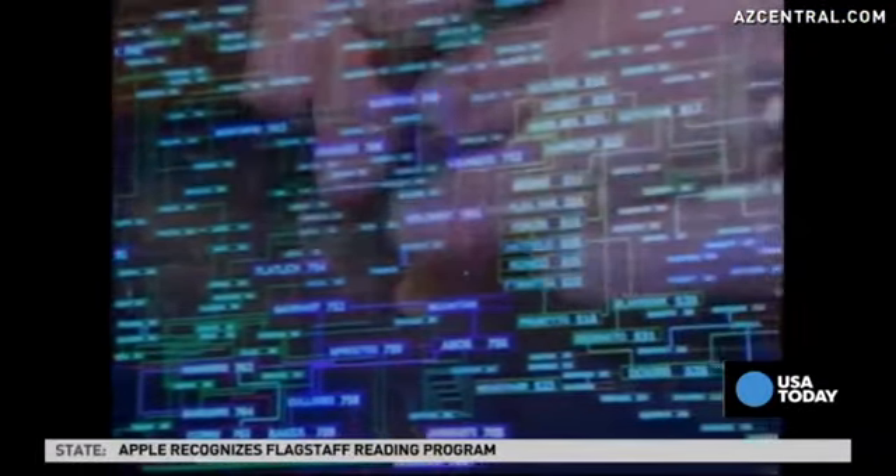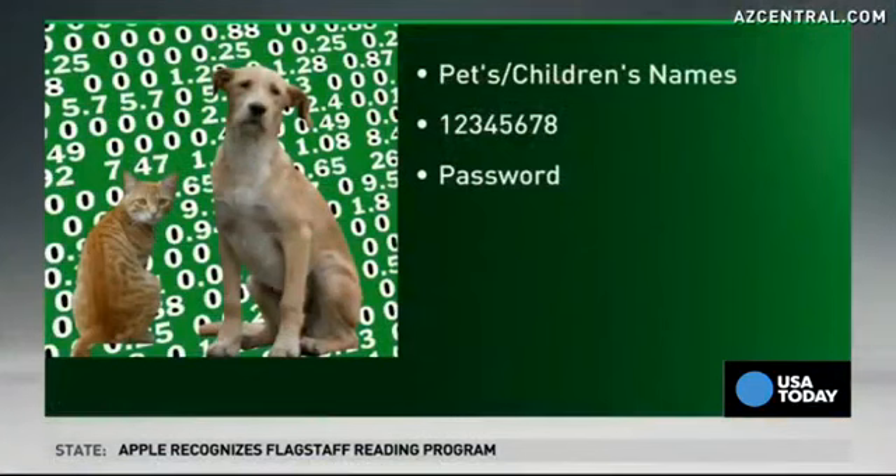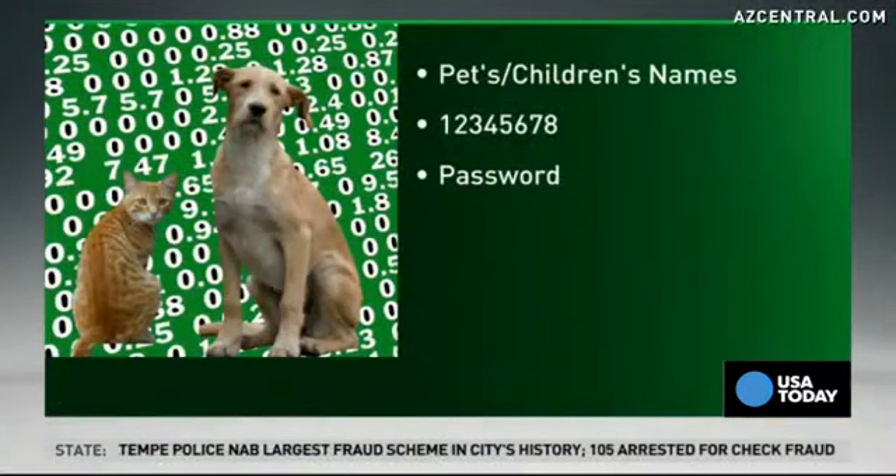Pets or children's names, 1-2-3-4-5-6-7-8 — still very popular — and 'password.' And if you're going to focus on one particular password to protect, here's the account to protect.